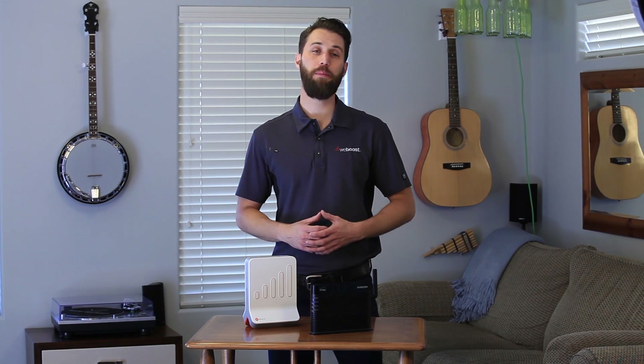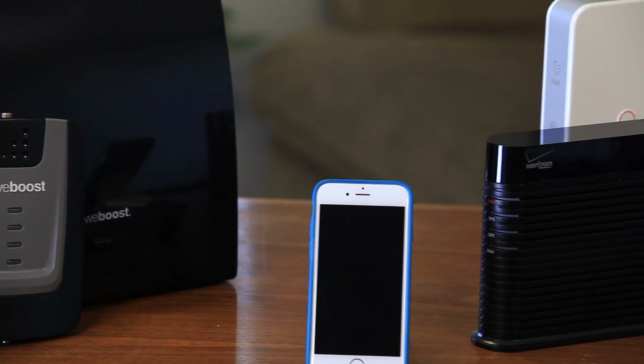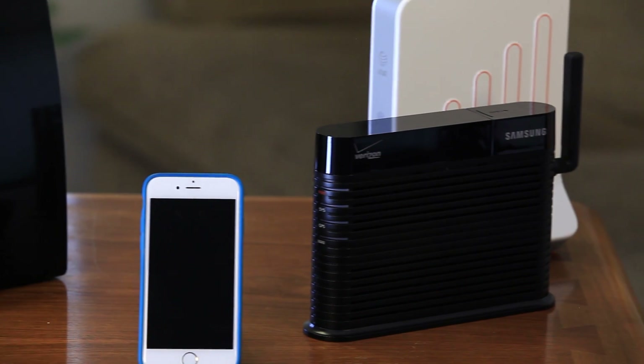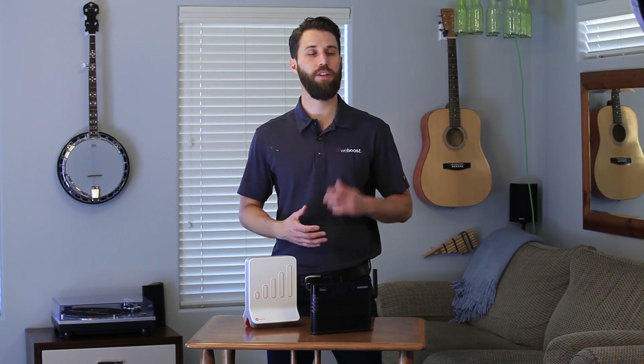What is a microcell? How does it work? How do you set one up? And do they actually work? I'll answer all those questions and more in this video. I'll also do a comparison between microcells and cell phone signal boosters so you can make the best choice for your situation and get better cell phone signal in your home.